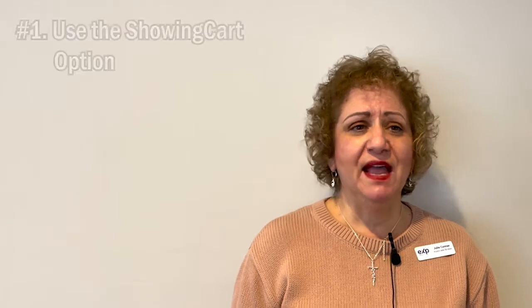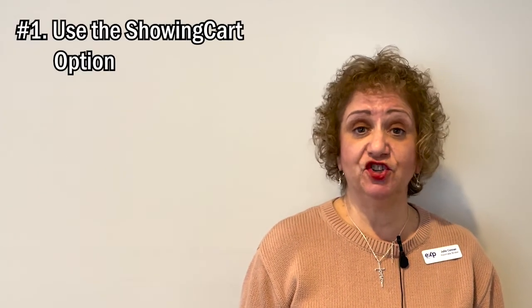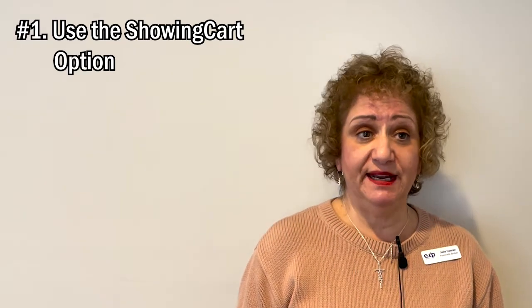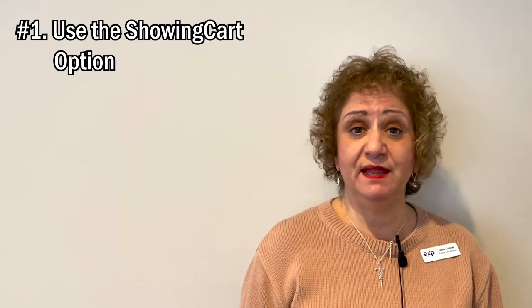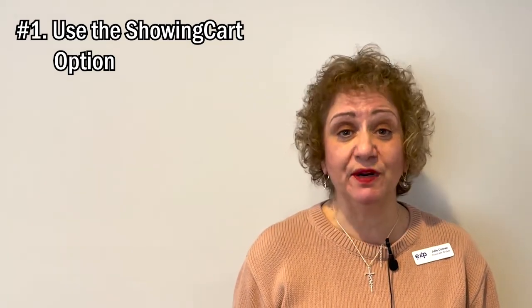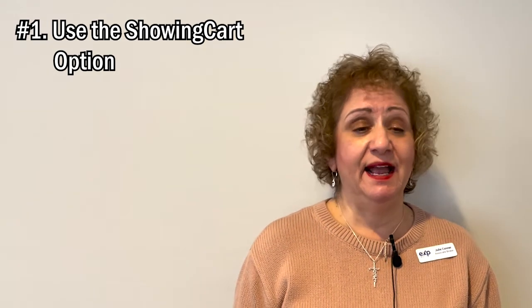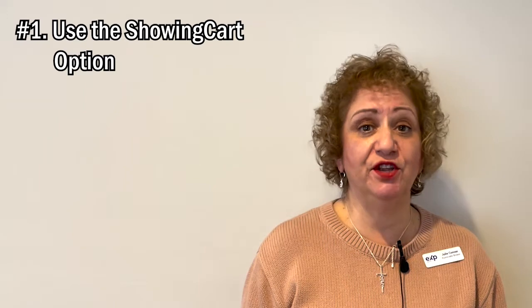Tip number one: if you're scheduling more than three showings, I would recommend using the Showing Cart option. This is going to give you the ability to see a map of where your homes are located and then it'll put them in the best traveling order for you. And with the price of gas these days, it's really important to be efficient. It'll show you the distance between the homes so you can judge what your timing will be.